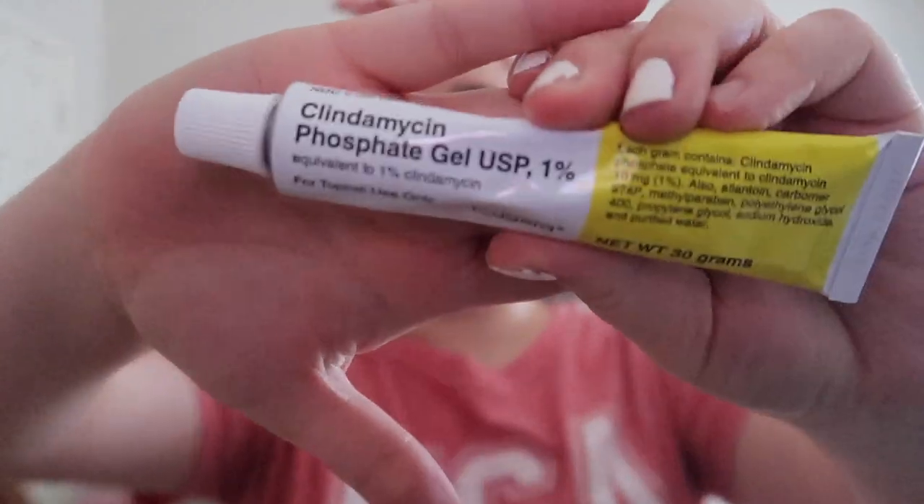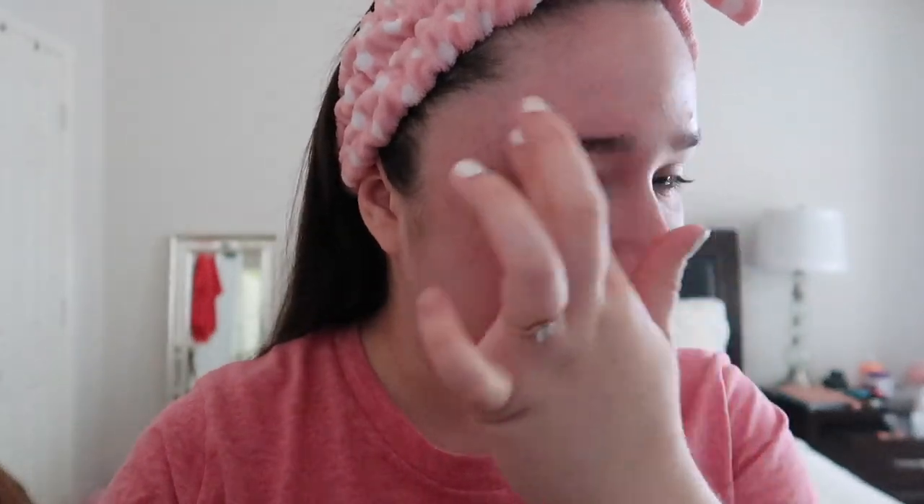In the morning after I wash my face, I've been applying clindamycin — it looks like this. I need to apply a pea-sized amount on my finger and I just apply it where I have any blemishes or anything I don't want there. So I have something right here, and then you just blend it out. Normally I let this dry because I've noticed that the moisturizer I use in the morning doesn't blend with this really well if it's still drying on my face. But I'll go ahead and show you the rest of my skincare.